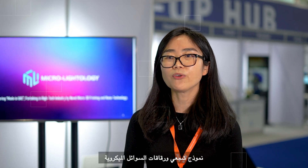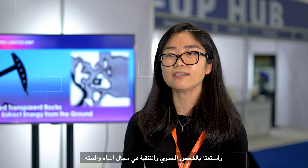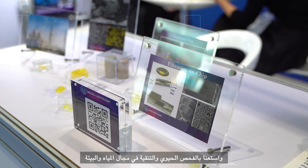So far our products include the oil reservoir rocks model, microfluidic chips embedded with human vessels for bio testing, and also filtration membranes for water and environmental use.